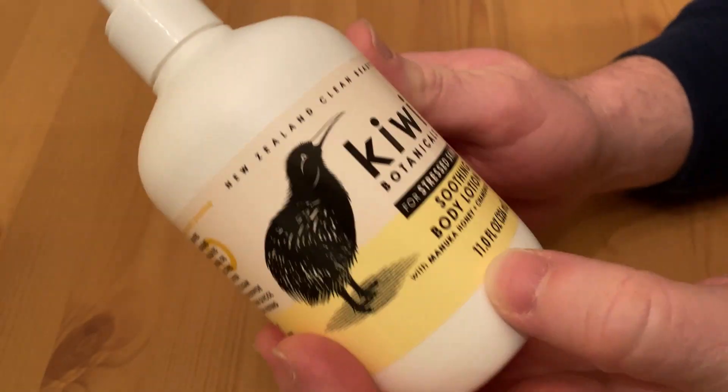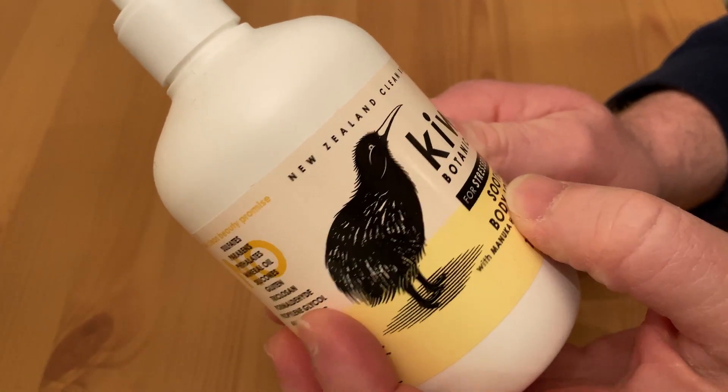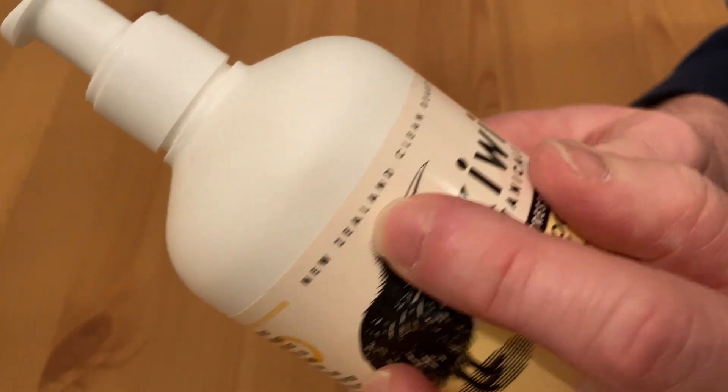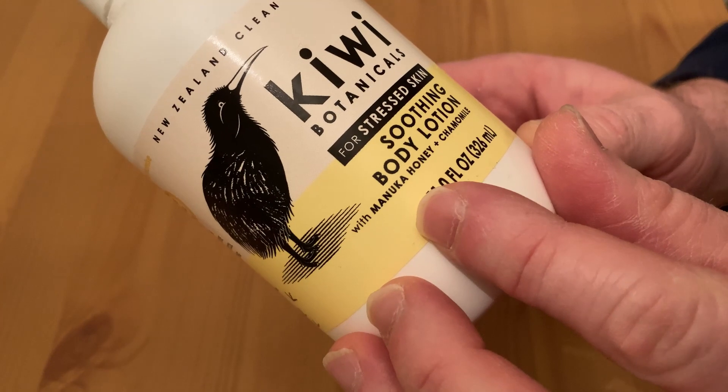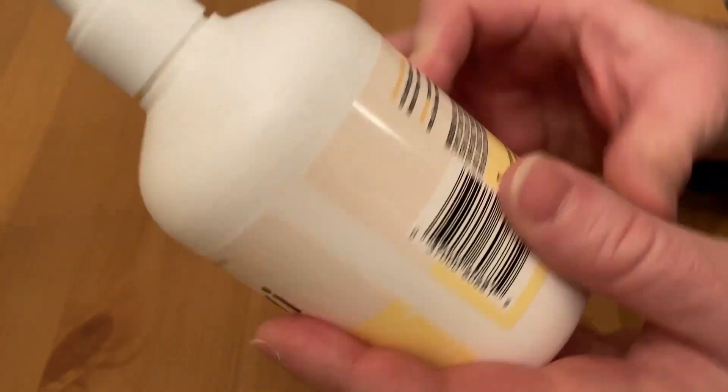Hi, this is some body lotion. It's by Kiwi Botanicals and it's pretty cool. New Zealand clean beauty. I love the bird. It's a soothing body lotion with Manuka honey and chamomile, and it's an 11 ounce container.